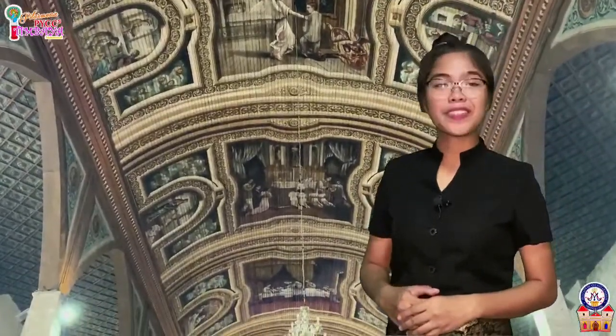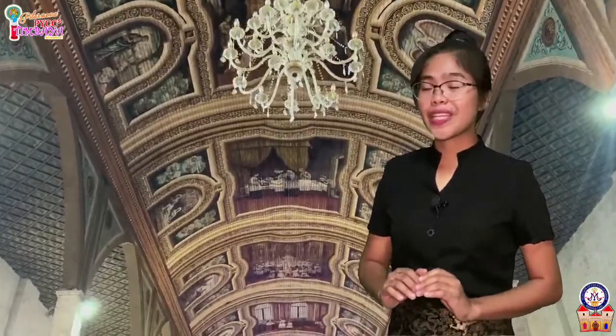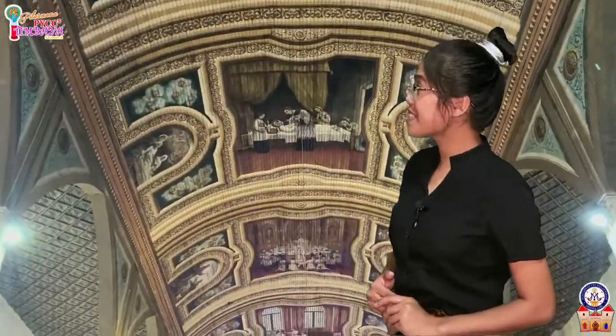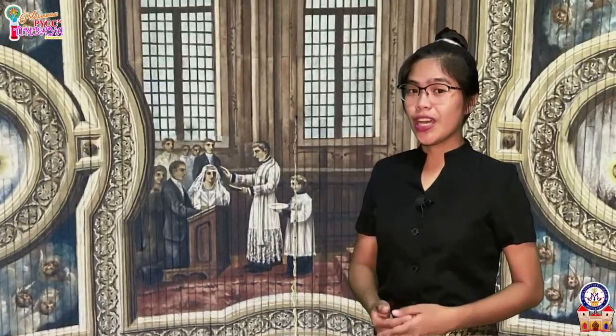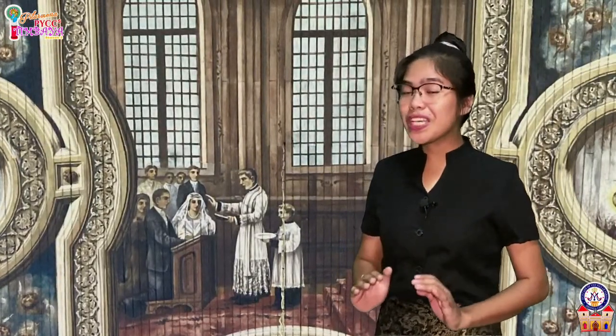Next are the paintings of the seven sacraments, which are found on the ceiling above the pews. Starting from the entrance of the church, these are the sacraments of baptism, confirmation, reconciliation, Eucharist, anointing of the sick, holy orders, and matrimony. The first sacrament is the sacrament of baptism. Baptism is the first sacrament and it is the door to the other six sacraments. In baptism, we become children of God and members of the church. The pouring of the water symbolizes the washing away of our original sin and our personal sins, gives us the life of grace, and marks us as belonging to Christ, enabling us to receive the other sacraments.